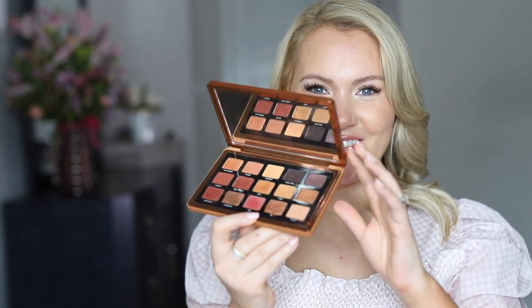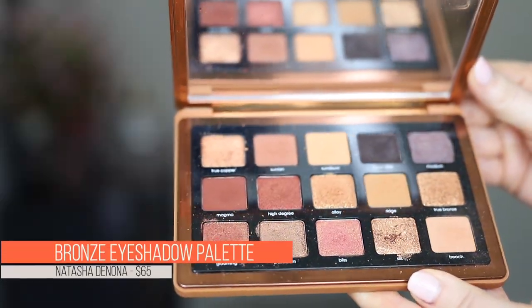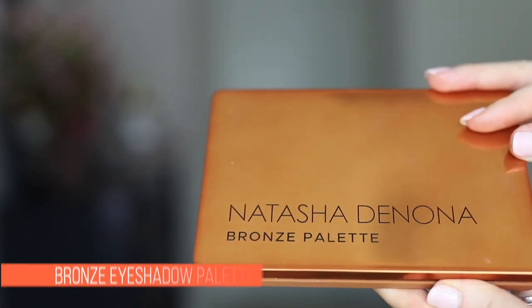Would it even be July favorites if I didn't mention this little guy? It's the Bronze Palette from Natasha Denona. I love this eyeshadow palette so much — I knew I was going to love it. The color story is just everything I could want in a summer palette. I absolutely love those warm, rich, terracotta tones. They're just so earthy and bronzy and beautiful. The formula is fantastic. I have a full review on the palette as well as a tutorial, like a talk-through tutorial using the entire collection. I just absolutely loved this launch. It made my summer, and this has got to be a favorite. I could not make this video and not mention this beautiful palette — she did good.